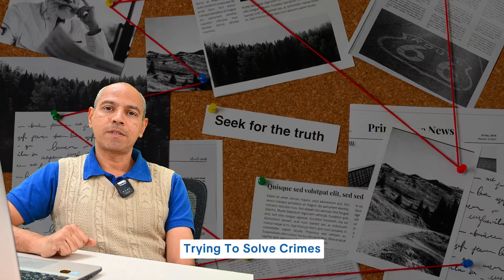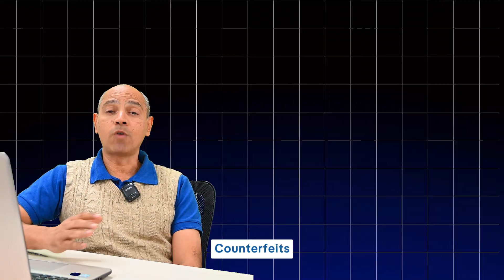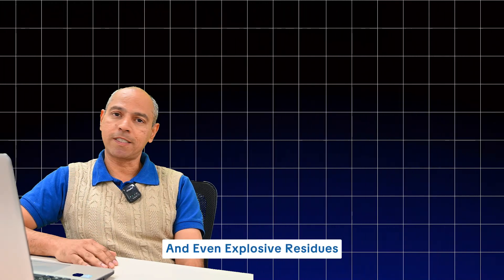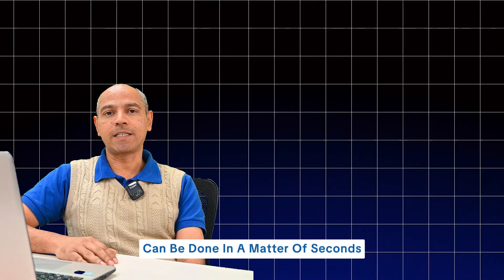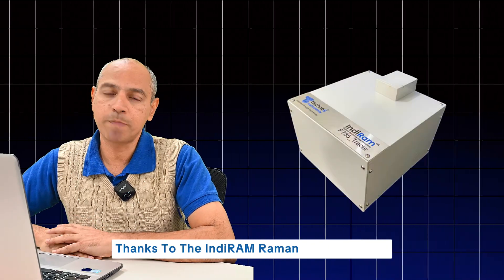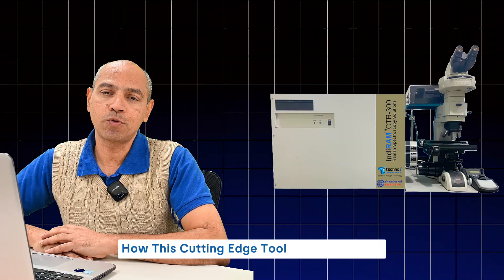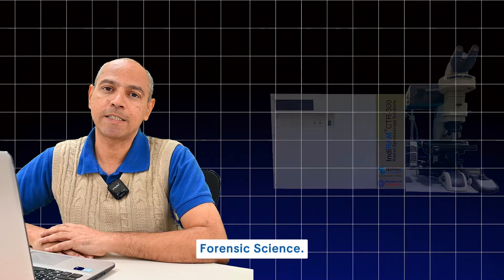Did you know, trying to solve crimes and uncovering hidden evidence hinges on one crucial factor: technology. Imagine trying to identify trace materials — counterfeits and even explosive residues — can be done in a matter of seconds. Sounds impossible? Not anymore. Thanks to the Indiram Raman Spectrometer. Stay with me as I show you how this cutting-edge tool is transforming forensic science.